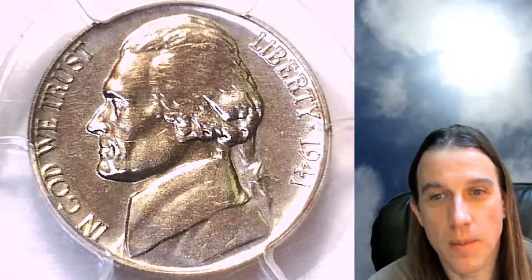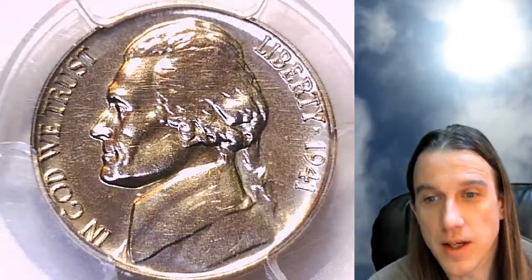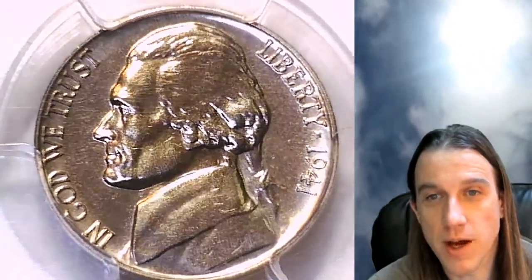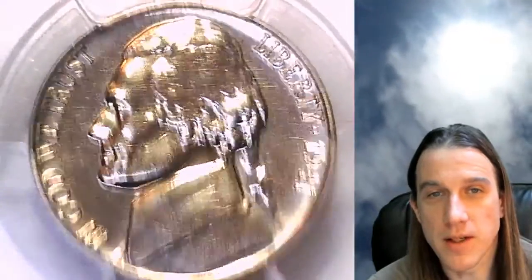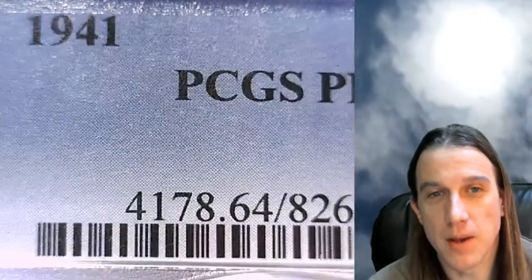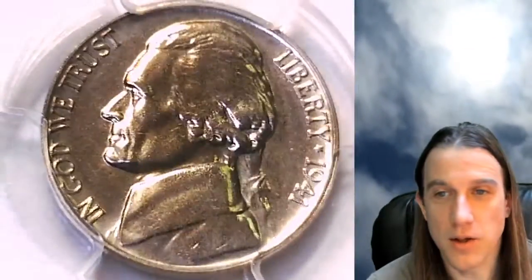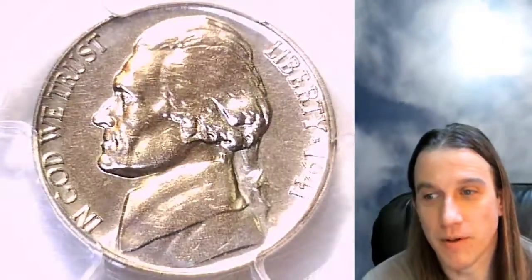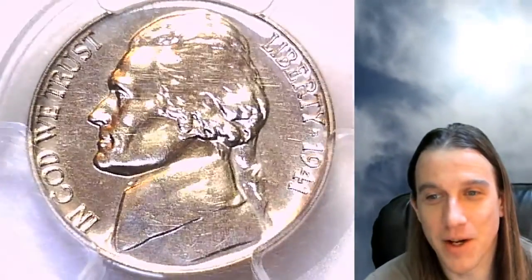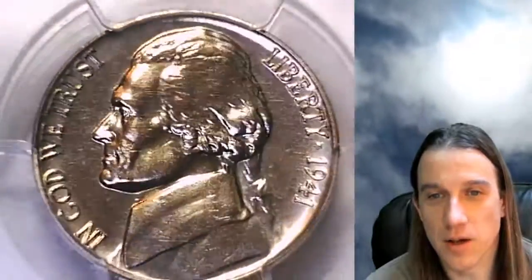Hello again everyone and welcome back to Time Traveler's Coin Exchange. The next coin we're going to look at is a 1941 proof Jefferson Nickel. This one is a proof coin from the Philadelphia Mint. It has been graded by PCGS and they graded it proof 64. I do apologize, there's some green reflecting going on today — I have no idea what it's coming from, but this coin is not toned green.